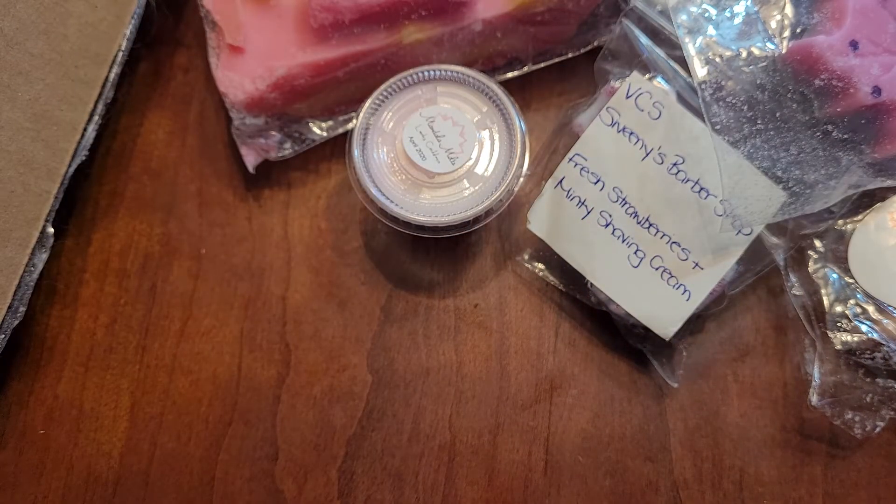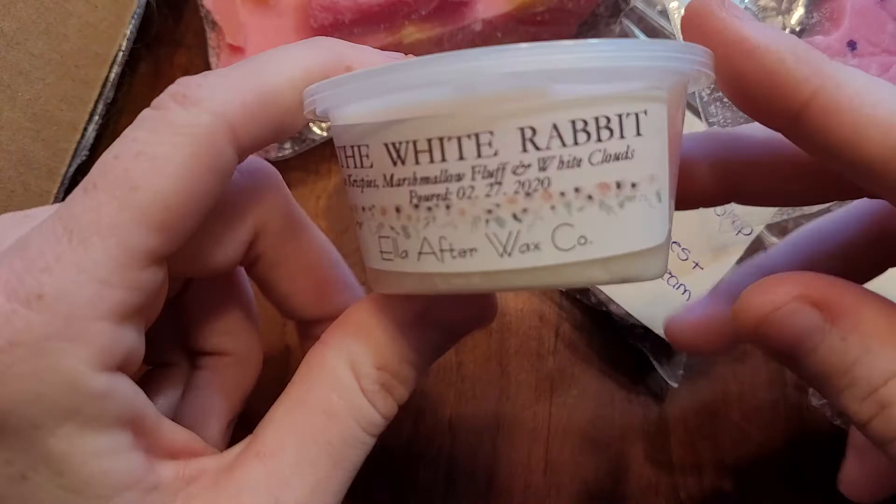The last vendor I have is Ella After. You guys will know that she's my top vendor. She's from Canada. Her shipping's reasonable. Her stuff performs phenomenal in my house, so I had to narrow it down.